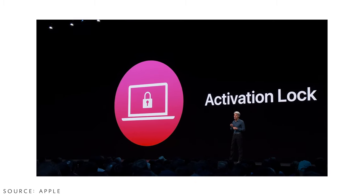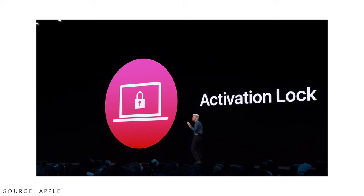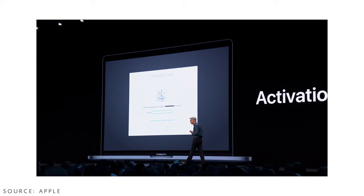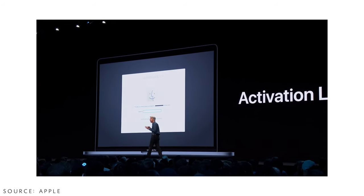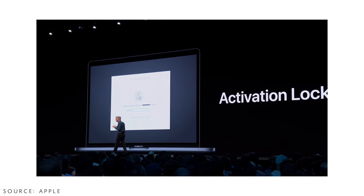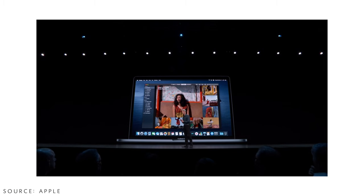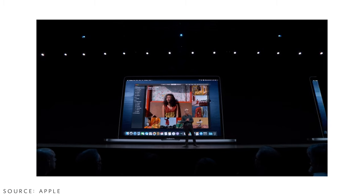Another security feature is Activation Lock for Macs with a T2 chip. If your MacBook or iMac with a T2 chip is stolen, it becomes a useless piece of aluminum — the thief cannot access anything, format it, or use it in any way. That's a really nice anti-theft feature that makes the device worthless to anyone who steals it.